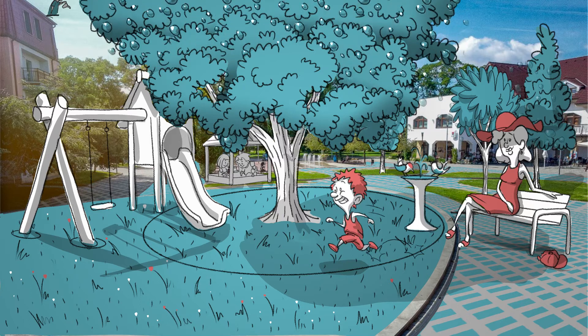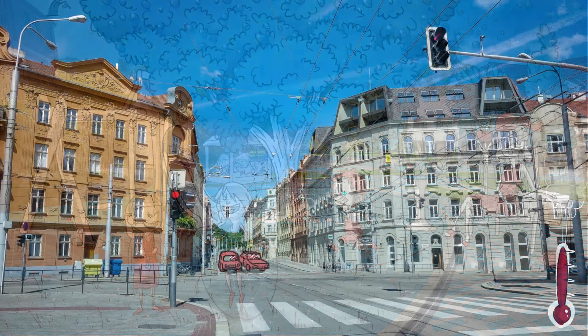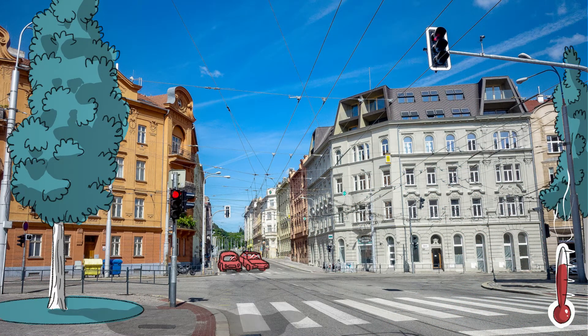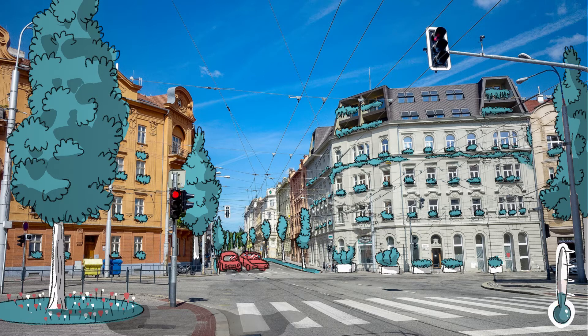Let's protect parks and expand them. Where possible, it's necessary to create space for more greenery, especially where there are a lot of people. Let's plant trees, shrubs, flower beds, meadow lawns, flower pots and creepers. There are many possibilities and each of them will do their bit in improving the climate in the city.